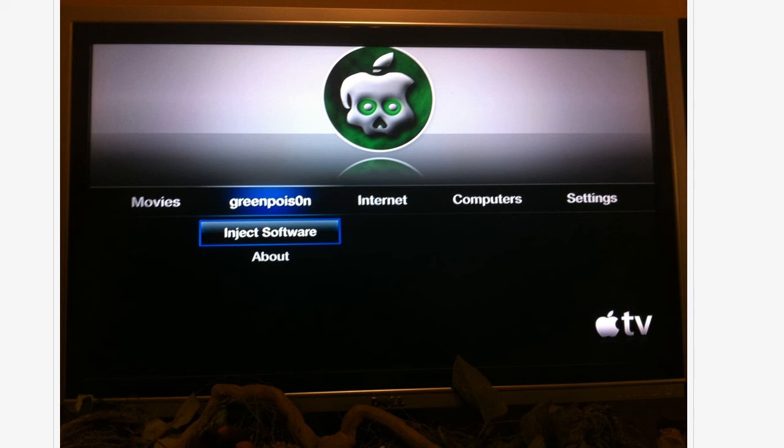Now here comes the interesting part — what apps are you going to be able to run on this machine? I mean, if you start up Angry Birds, how are you going to interact with the game? It's not like your HD TV is a big fat touch screen.